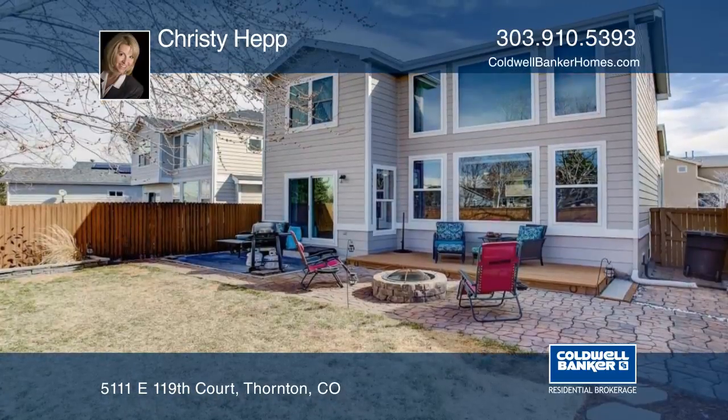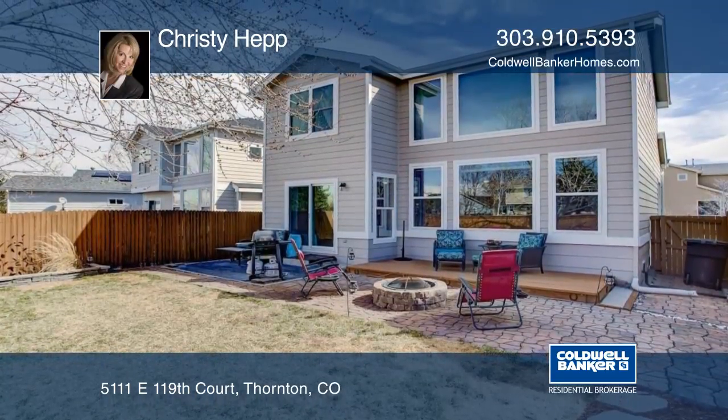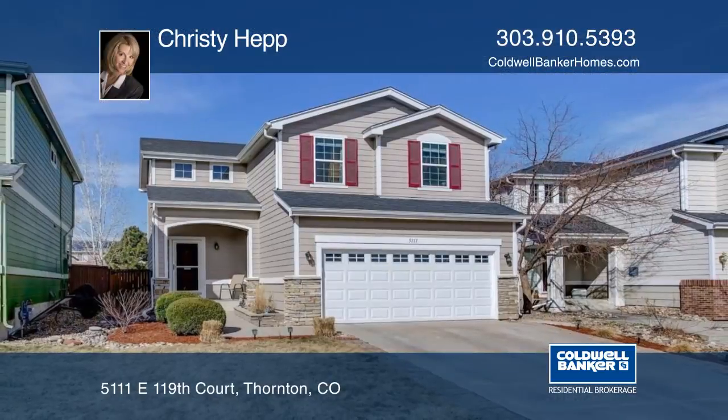This home is completely move-in ready and is an opportunity you can't pass. Learn more with your call to Christy Hepp.